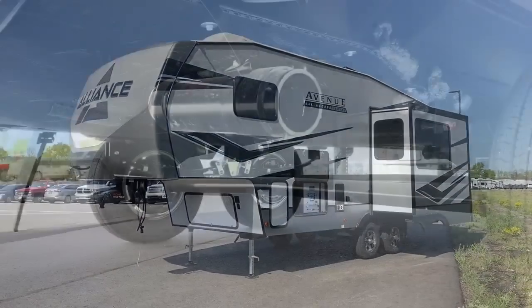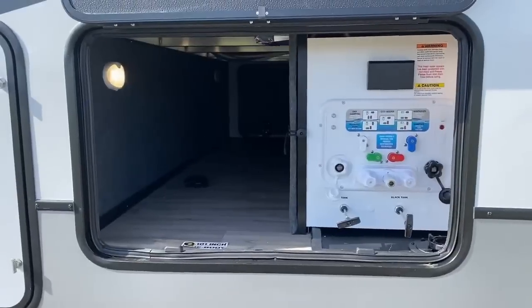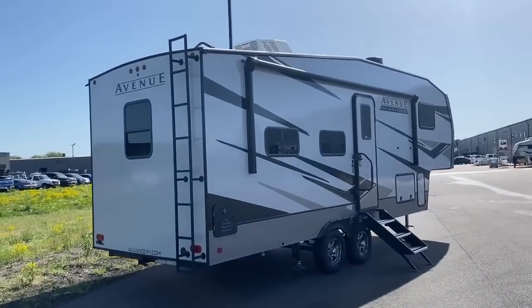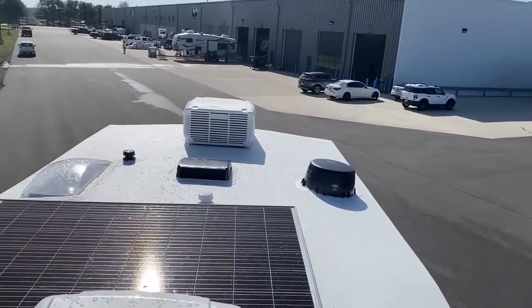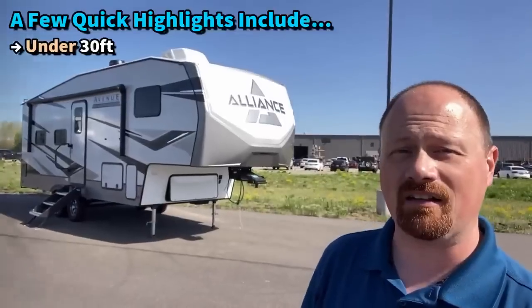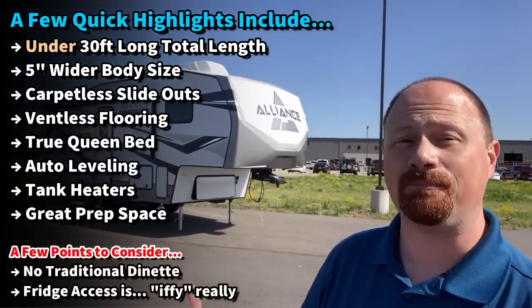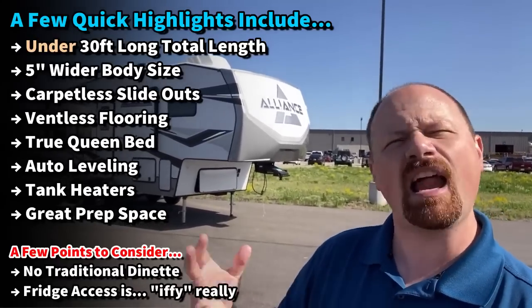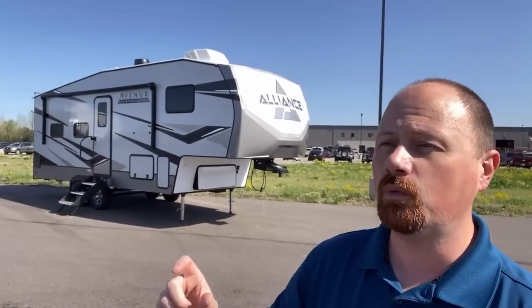Rockwood does a living room and kitchen kind of similar to this, but they don't do it with the north-south, C-PAP-friendly queen walk-around bedroom that you see here. Auto leveling, hot/cold camp rated, 3,000-pound towing hitch — it's cool. It's not perfect, it's not flawless, it's got some hiccups that may be major points of concern for you. I'm going to give you the good with the bad and let you decide.